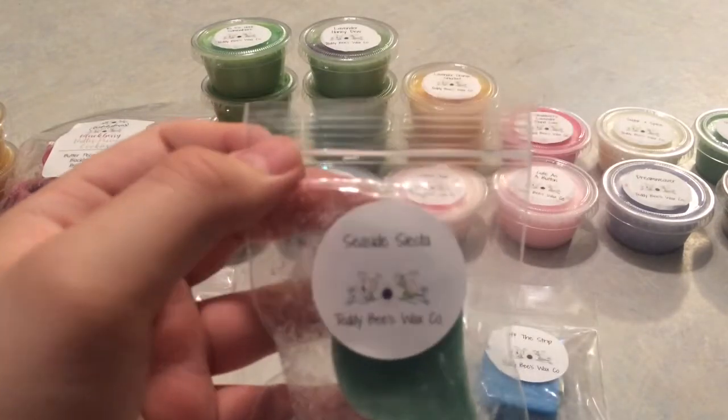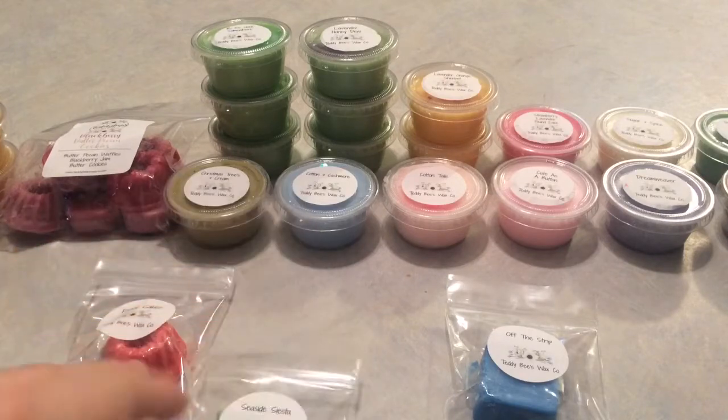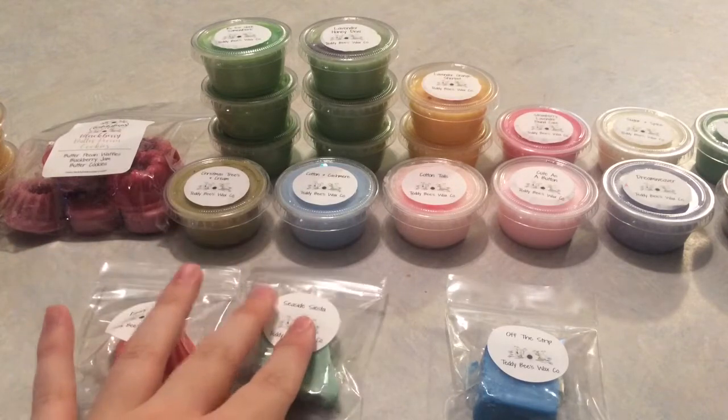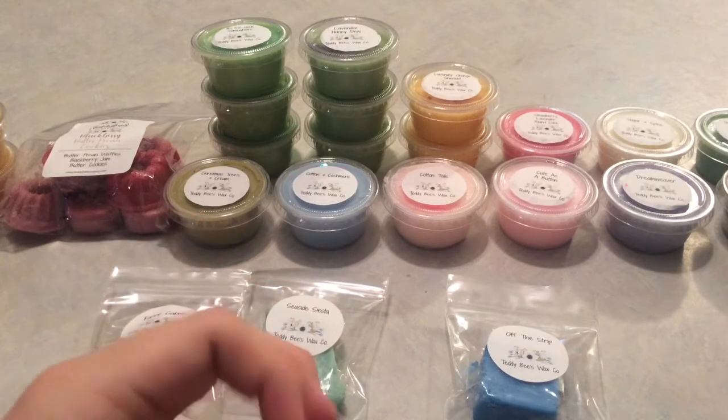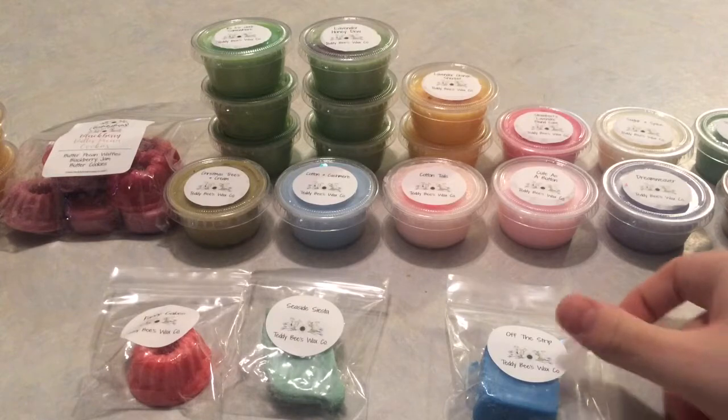She's recently changed up her formula to survive the hotter temperatures — just a fun fact. Seaside Siesta is beautiful. Smelling this, I'm transported back to going to Port Aransas as a kid, using lavender-scented baby powder to get all the sand off me, and just smelling the way my skin smelled at the beach. I really do love that one.